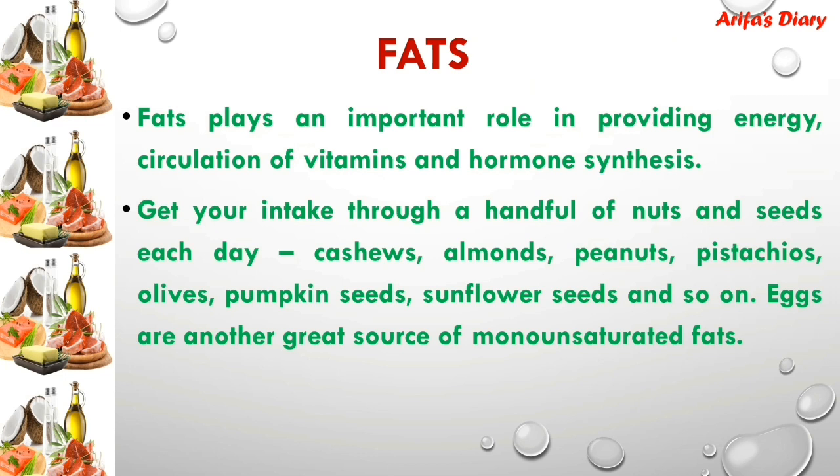Fats play an important role in providing energy, circulation of vitamins, and hormonal synthesis. Get your intake down to a handful of nuts and seeds. Eggs are another great source of monounsaturated fats. Seeds like cashew, almond, and peanut should be included in your diet.